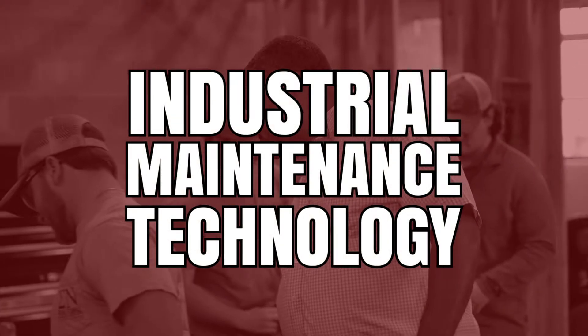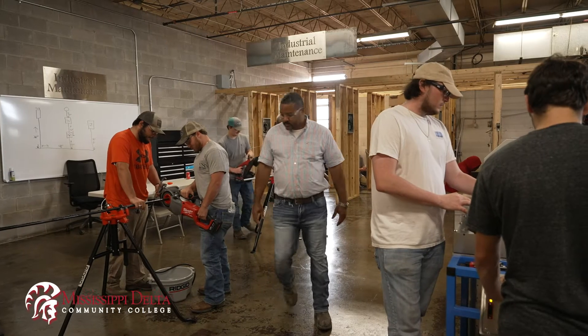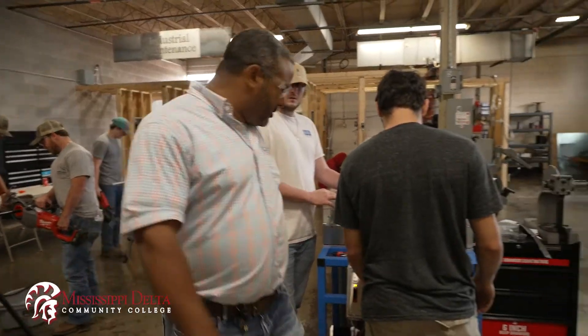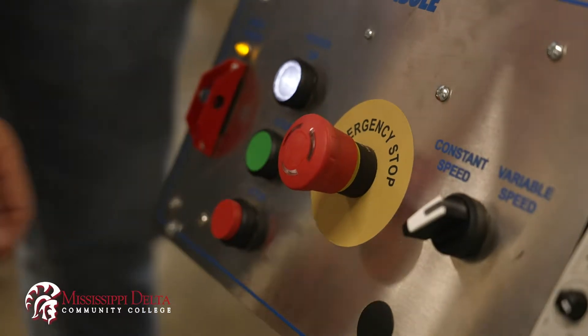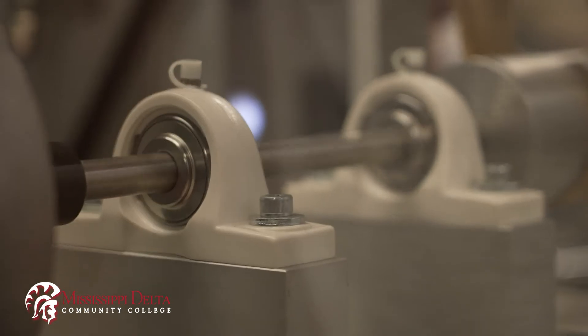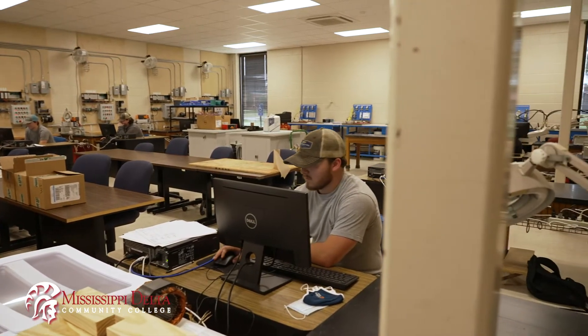I am a graduate of Mississippi Delta. I stayed here four years. I took HVAC and I took industrial electricity and industrial maintenance. Industrial maintenance technicians are responsible for assembling, installing, maintaining, and repairing machinery used in the manufacturing or industrial environment.